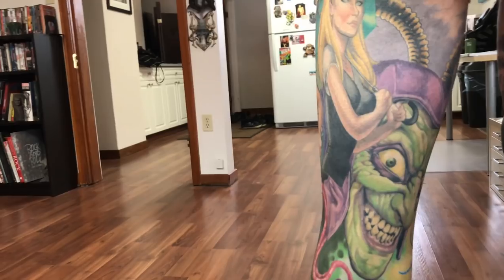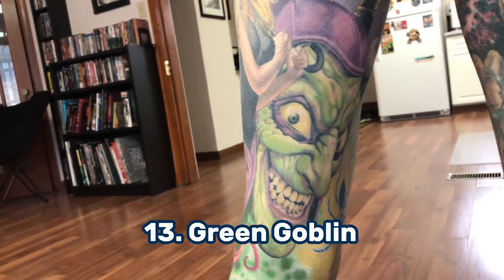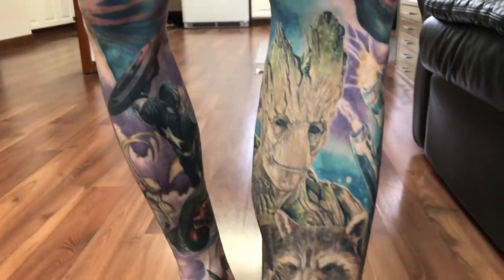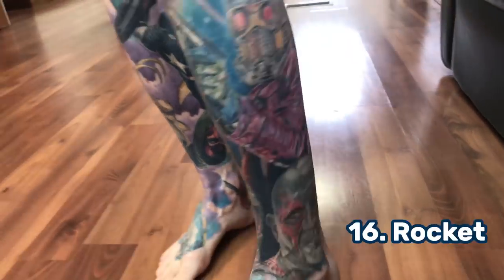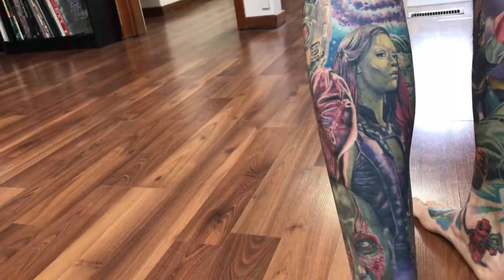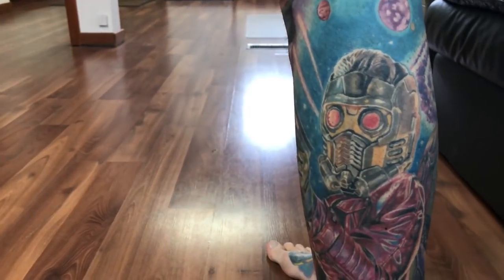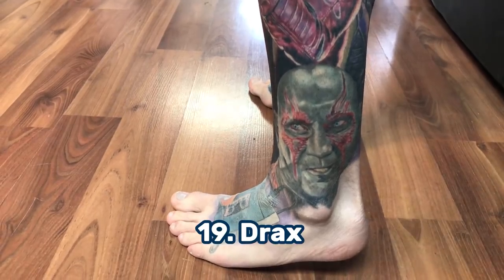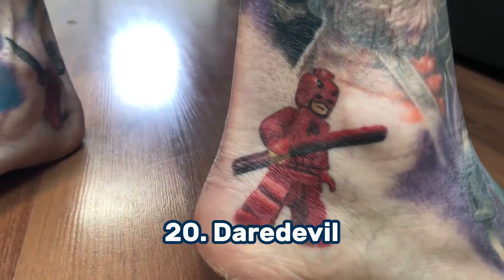And then just on the inner part on the hamstring, number thirteen is Green Goblin. And then on his knee, number fourteen is Venom. And then down below Venom, number fifteen is Groot. And just beneath him, sixteen is Rocket. And on the back, seventeen is Gamora. And then just above her, eighteen is Star-Lord. And below him, number nineteen is Drax. And then the little Lego guy down here, number twenty is Daredevil.